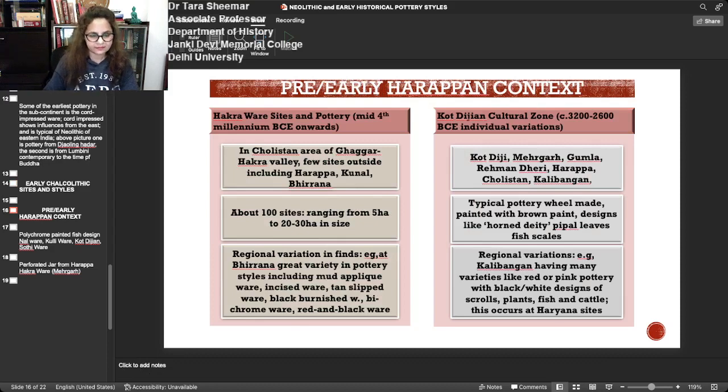In the pre- and early Harappan context, there are two major cultural zones: the Hakra ware sites with pottery from the mid-4th millennium BCE in the Cholistan area of the Ghaggar-Hakra Valley, and the Kot Dijian cultural zone with more individual variations. The Hakra ware has also been found outside the zone at sites like Harappa, Kunal, and Birana. Sites range from 5 to 20–30 hectares in size. At Birana there is great variety in pottery styles including mud applique ware, incised ware, tan-slipped ware, burnished black ware, bichrome ware, and red and black ware.